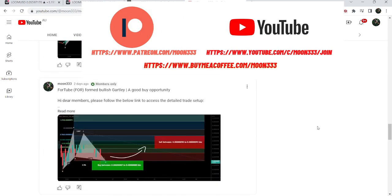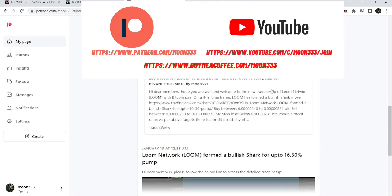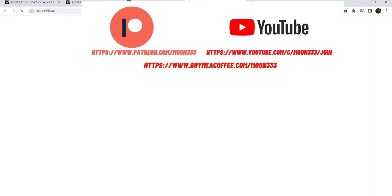So let's start the analysis. First of all, let me begin with my recent trade signal of Loom Network that I shared on the 13th of January. That was a price reversal pattern — a harmonic bullish reversal shark pattern that Loom Network formed with the Bitcoin pair.